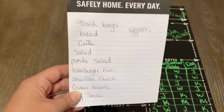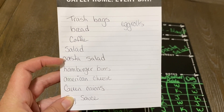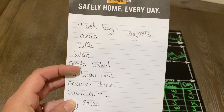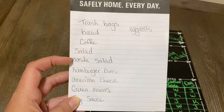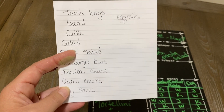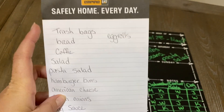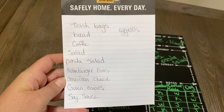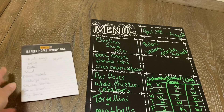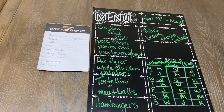My shopping list: trash bags, bread, coffee, a bag of salad, the pasta salad box, hamburger buns, American cheese, green onions for the fried rice, soy sauce, and possibly egg rolls. I'm trying to keep it at exactly thirty-five dollars for Walmart because I still have to get Clayton's club sodas from Safeway.